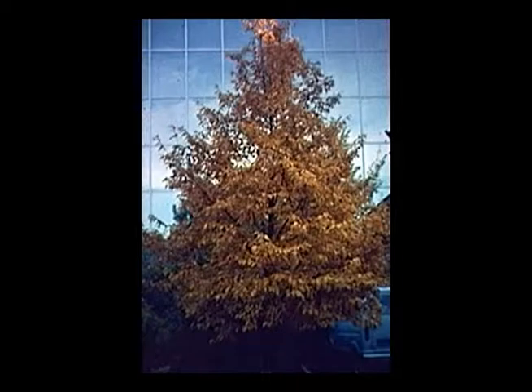Here's another native understory tree — ironwood. It grows about 30 feet tall. Very slow-growing, but another nice native tree for areas where you don't want a huge tree. Another name is American hophornbeam because the fruit resemble hops. It grows about 30 feet tall and sometimes has a fairly nice yellow fall color. It grows very slowly and is kind of hard to find in the nursery trade.